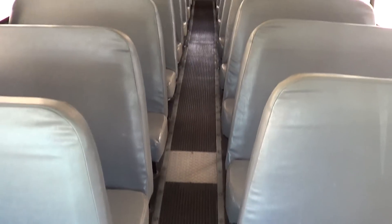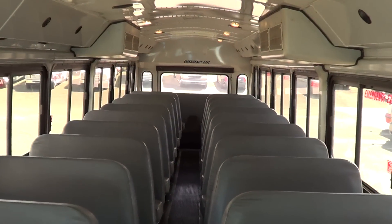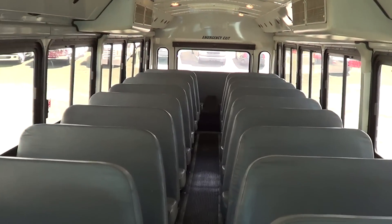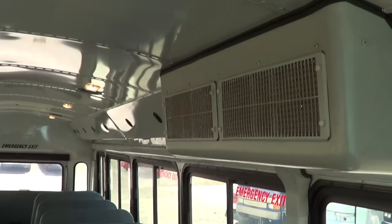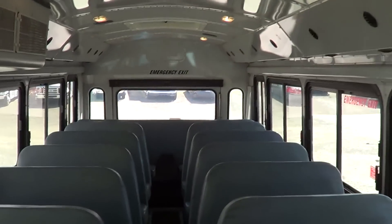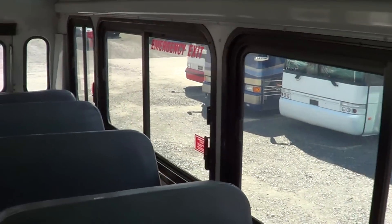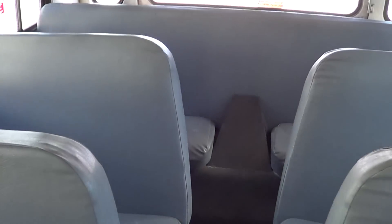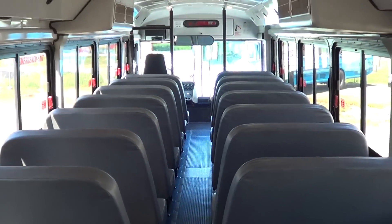The interior is in good condition. This has the school bus style seating, 44 passengers. It's got passenger heat and AC. It has the tour style windows and privacy glass. Rear engine. All the upholstery is in tip-top shape as well.